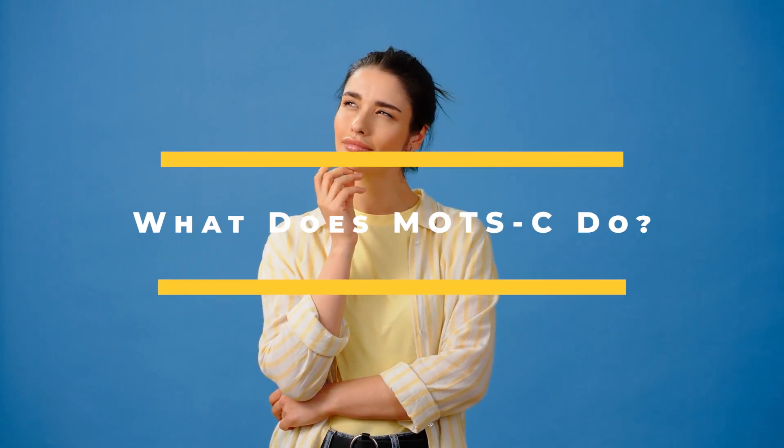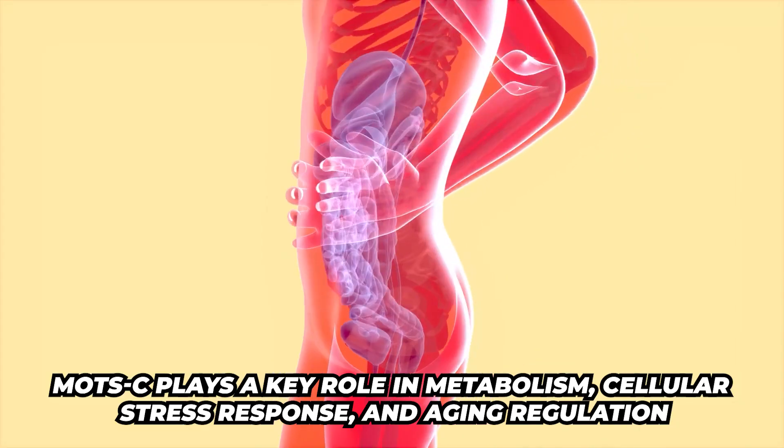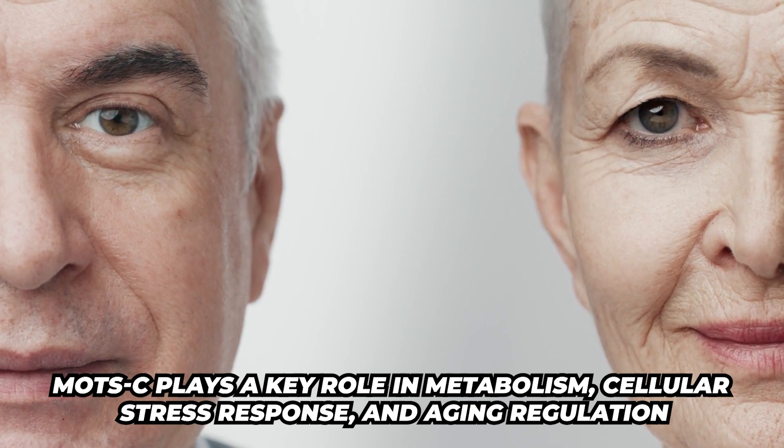So what does MOTS-C do? MOTS-C is going to play a key role in metabolism, cellular stress response, and aging regulation.